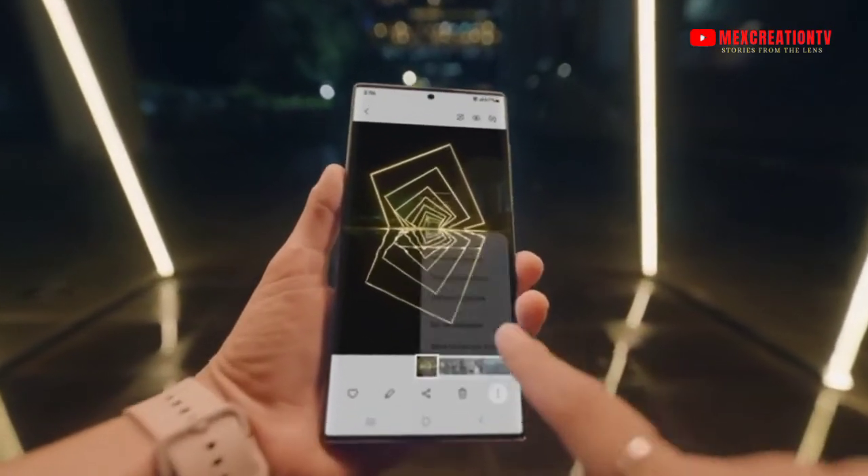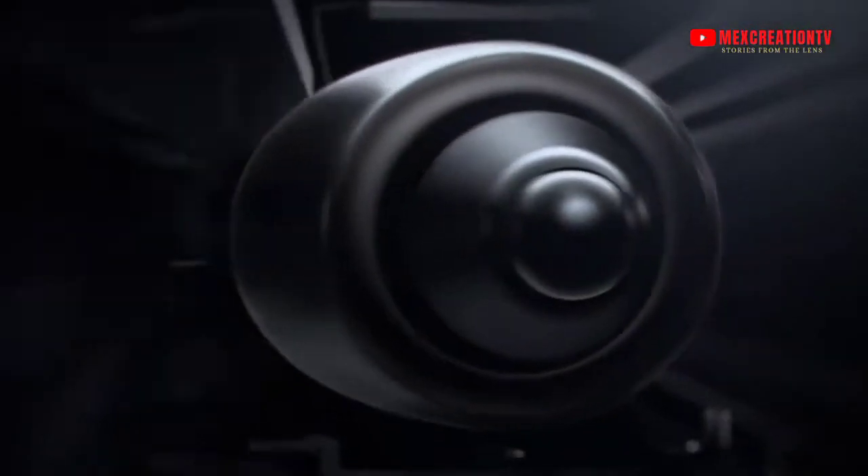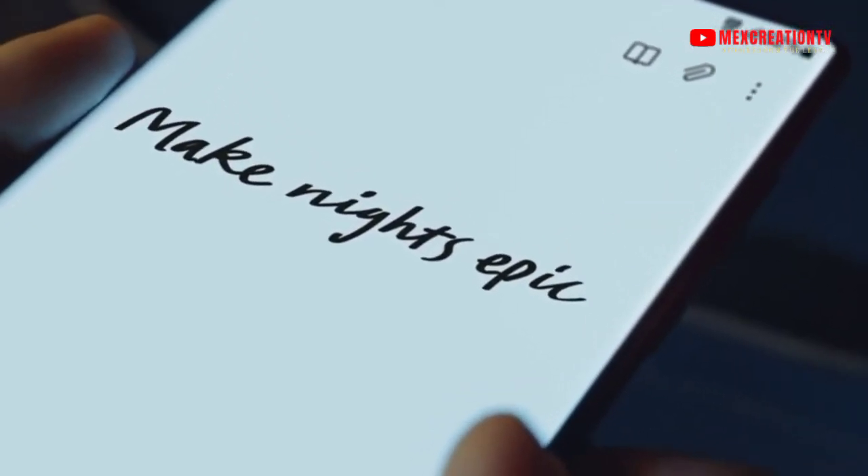Every photo and video is safe in an ultra-secure folder. And now, let me show you something truly noteworthy. For the first time, the power of Note has merged with the epic world of Galaxy S. The S22 Ultra's S-Pen breaks the rules of what's possible.